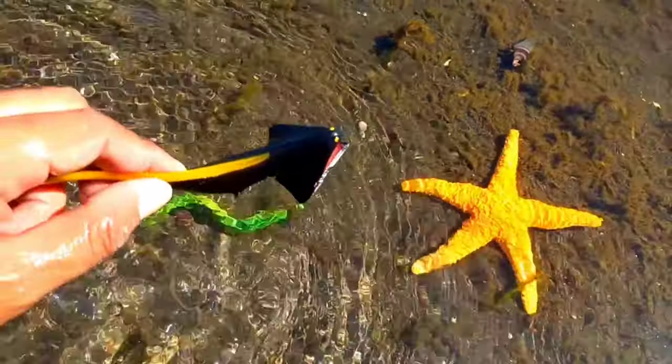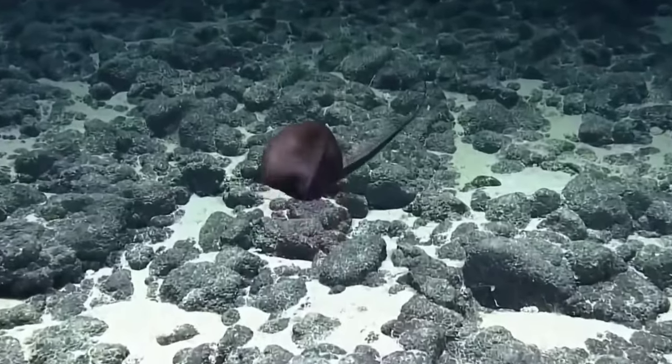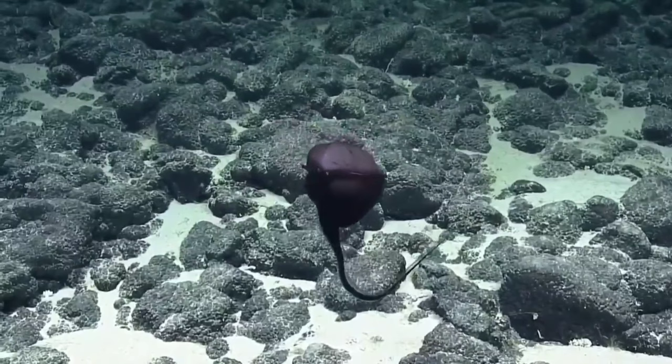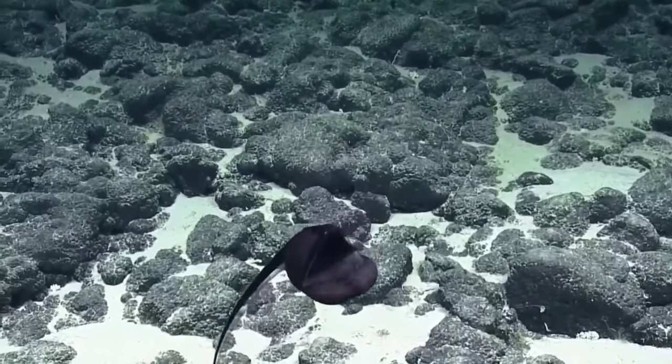This is gulper eel. Gulper eels have tiny eyes, which is unusual for deep-sea creatures. Bioluminescence might also be used to attract a mate. Scientists believe gulper eels die soon after mating.